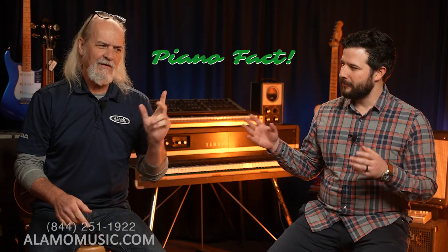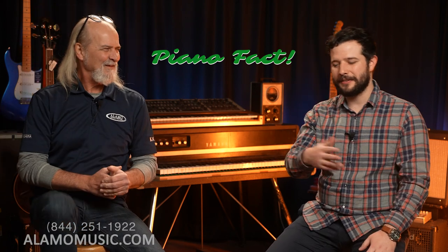No piano fact today — we have an organ fact. Keyboard fact.